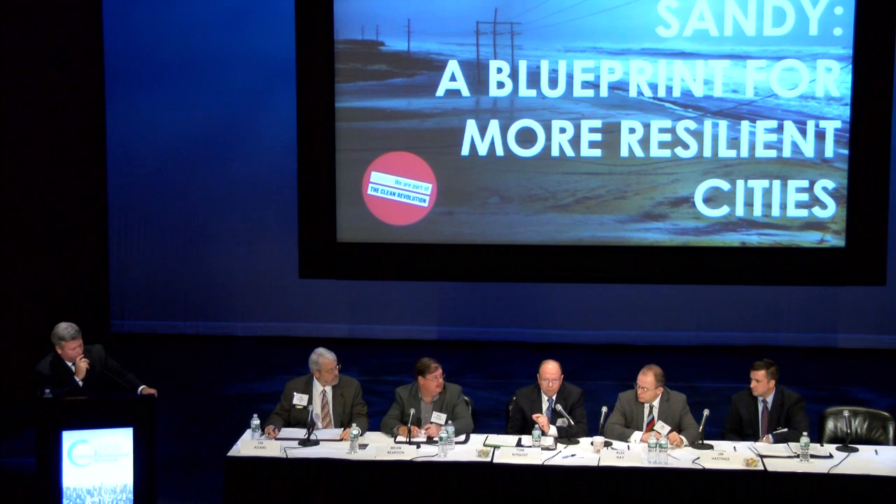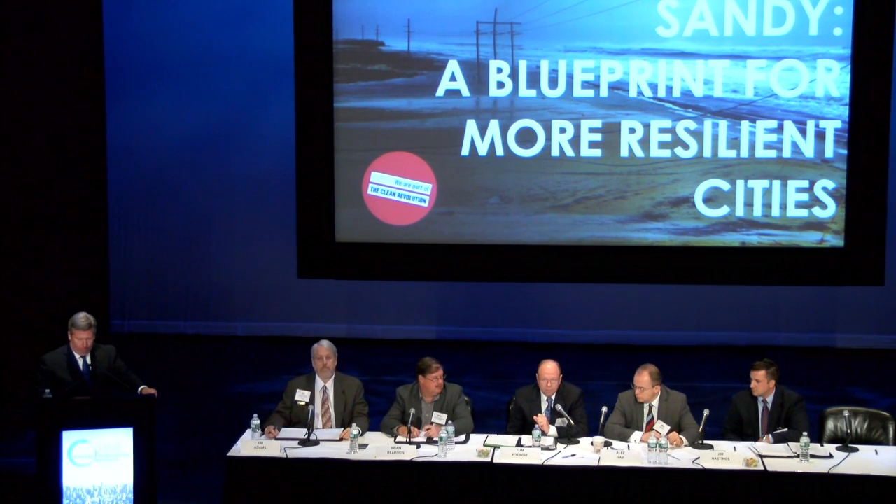We then lost the number one feeder on the west grid, and we had to go to the management committee to request that we go to island mode. But between the time we did that and the authorization, we actually lost the second feed to that grid. The utility got that feeder back in about two and a half minutes, and right after that we were able to restart our engine and immediately disconnected from the utility and went island mode.